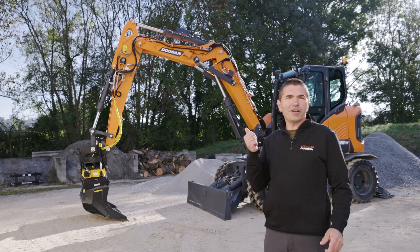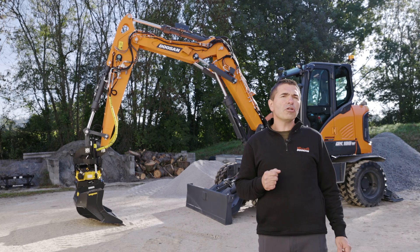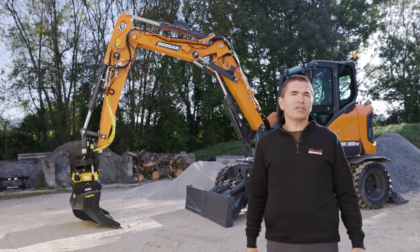Believe me, you will love it. This machine will overcome all the challenges in your daily tasks. If you want to know more about this machine, please simply contact your local Doosan dealer.